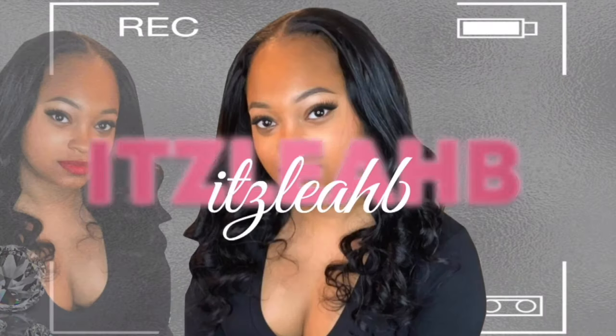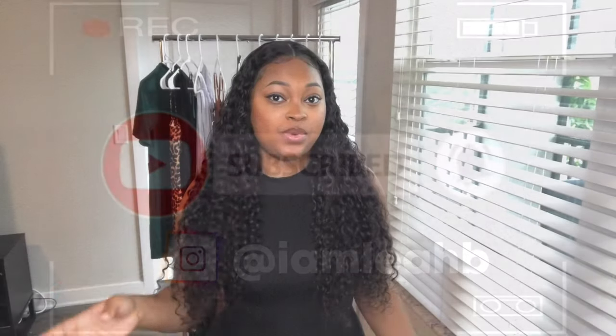Hello everyone, welcome back to my channel. If you're new, my name is Aaliyah and my YouTube videos are mostly on product reviews and try-on hauls such as this video. So today's video is pretty much going to be a try-on haul for Pretty Little Thing, Shein, and Fashion Nova. I also have some shoes from Ego that I'll be showing you guys as well. Before we get into the video, go ahead and give me a thumbs up and if you haven't already, hit the subscribe button.